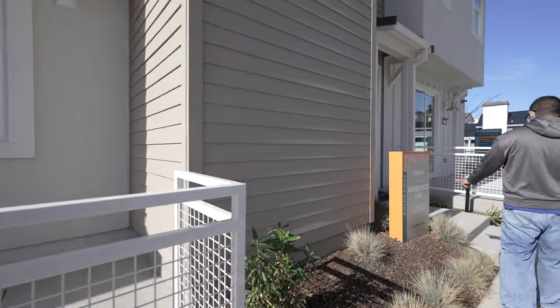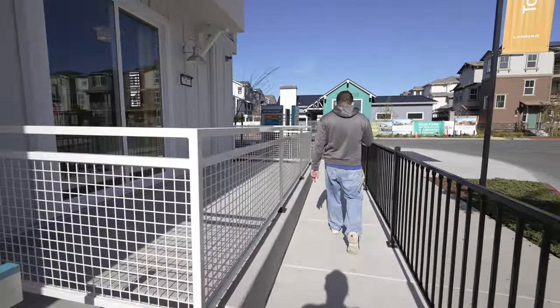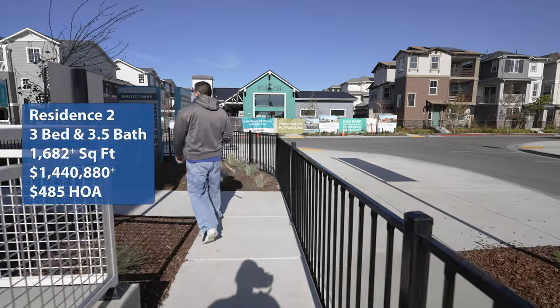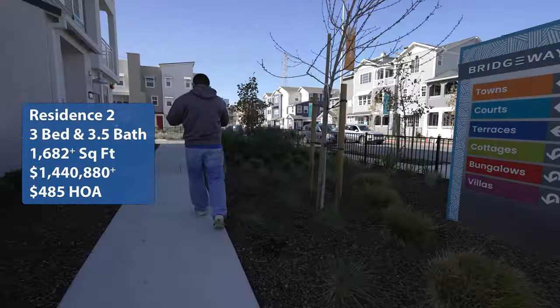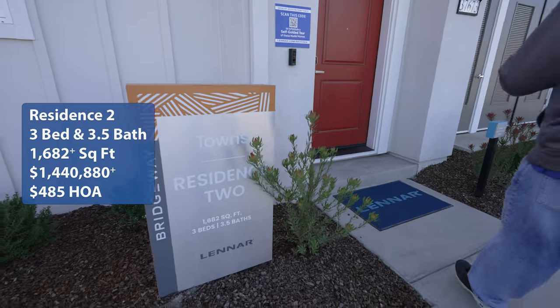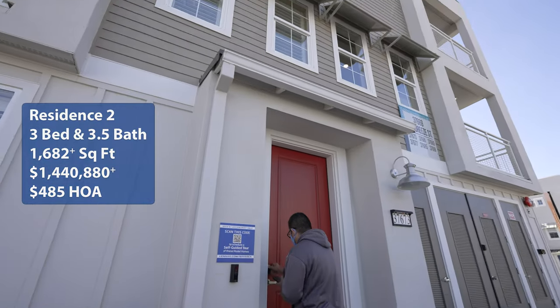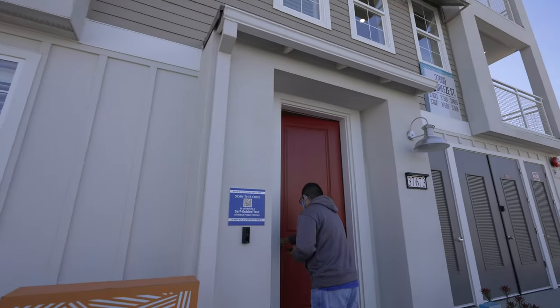Welcome back to Wonderful Stays Home Tour. I'm Hong and I'm Brian. We're here in Newark looking at The Towns at Bridgeway by Lannar Homes. We are looking at the Residence 2 model — a 1,682 square foot home with three beds, three and a half baths, with a starting price of $1,044,880 and an HOA fee of $485 a month. If you're looking for homes in the Bay Area or just want to take a look at what this Newark home looks like, follow us on this Wonderful Stays Home Tour.